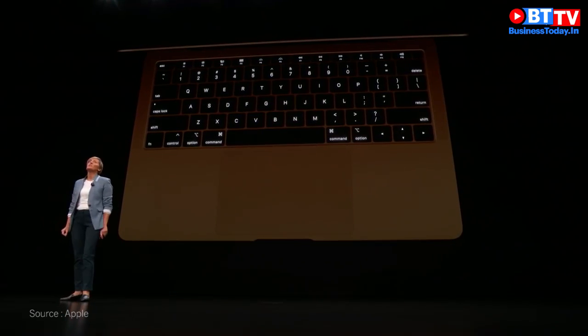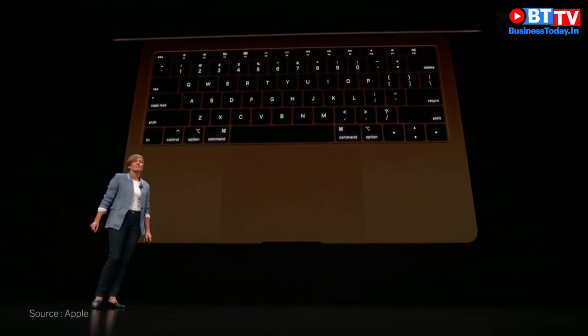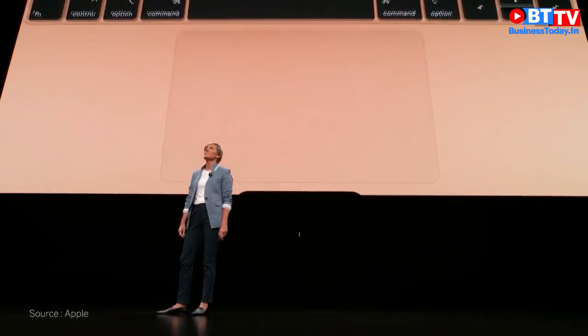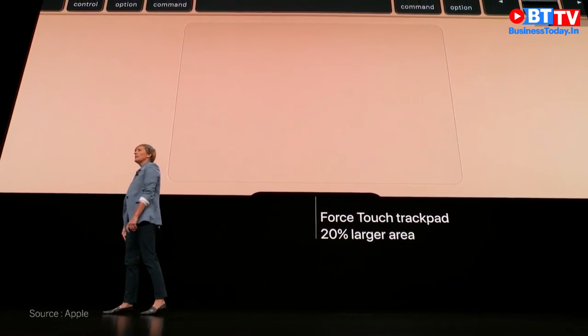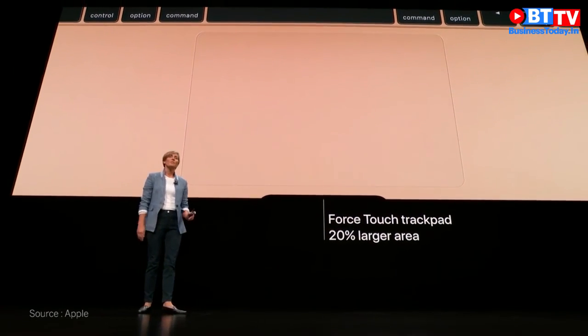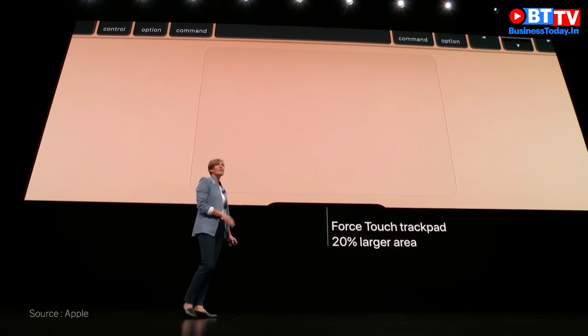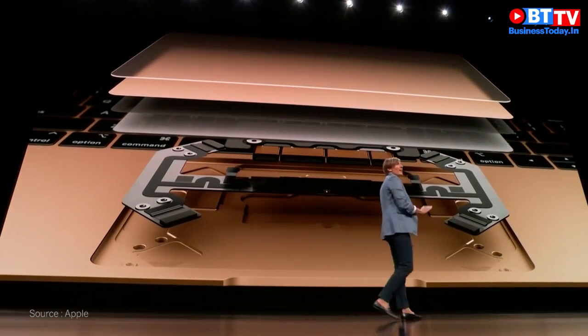The keyboard is backlit with individual LEDs behind each and every key for more accurate illumination. And a modern keyboard deserves to be paired with a modern trackpad, so we've replaced the old diving board version with the new Force Touch trackpad.